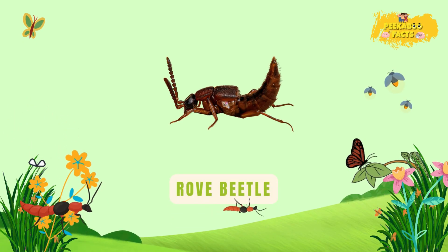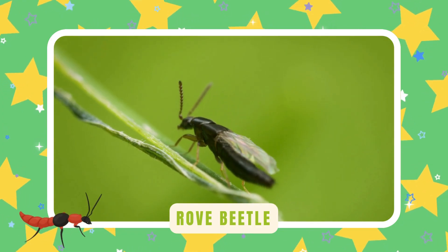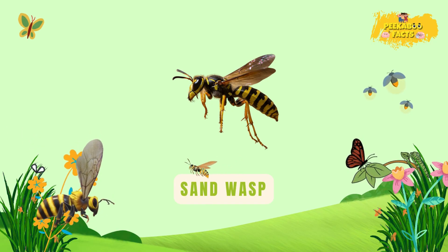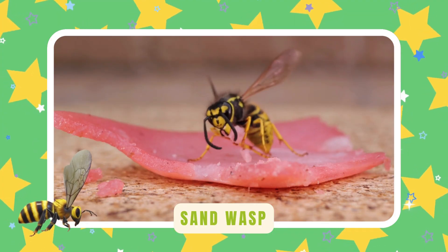Rove beetle. Rove beetles have short wings and long bodies. They move fast across the soil — tiny hunters that clean up pests. Sand wasp. Sand wasps dig holes in the ground. They catch bugs to feed their babies — strong and sandy builders.